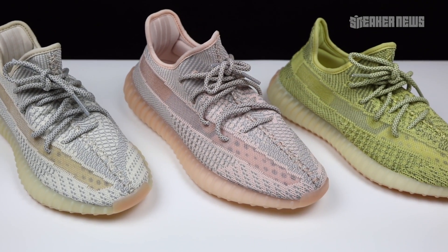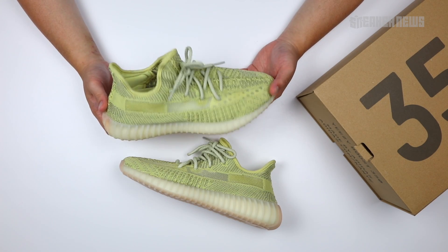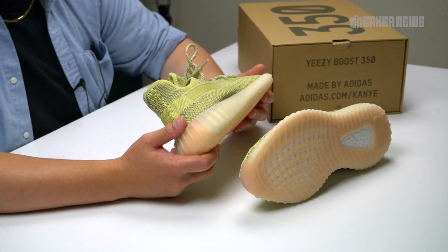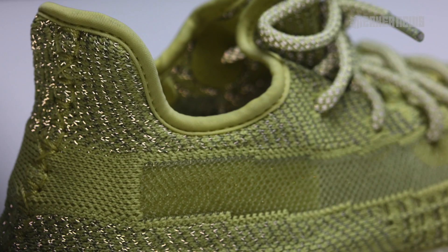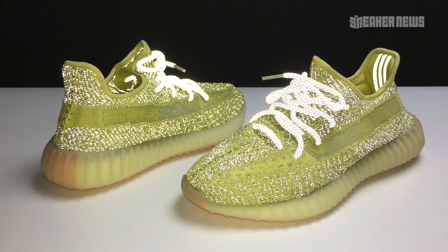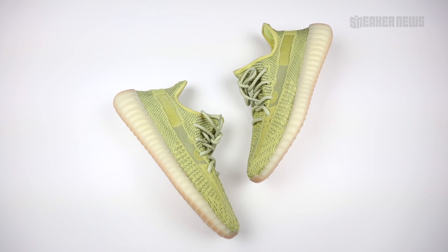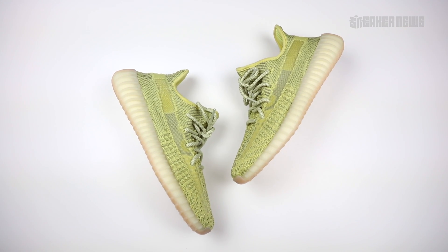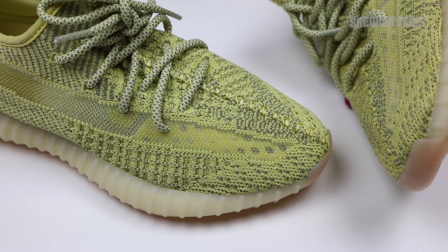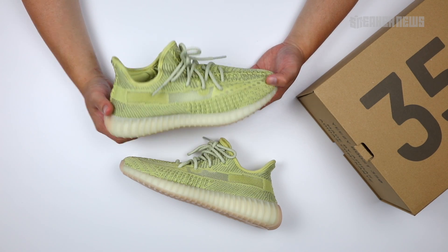We do have one reflective pair of the three — this is the Antlia. It dropped back on June 21st. The only thing really different between this and the standard version is there are some reflective threads knit into the Primeknit upper, so when you hit it with flash, it pops. That high-visibility look has been really popular. There are also black reflective versions going for crazy money. Adidas dropping a limited exclusive reflective version first, followed by the traditional version, just generates hype, and it's worked for Kanye West and Adidas.